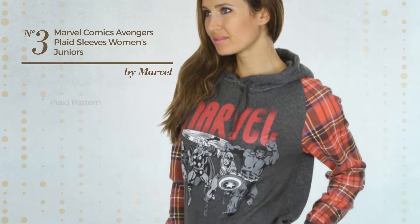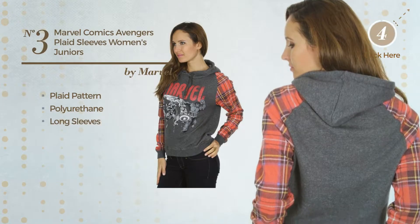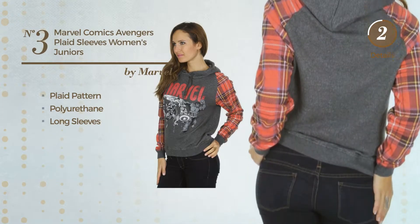Number 3, a Junior Hoodie. Featuring a Plaid Pattern, produced with polyurethane, this hoodie includes long sleeves. Available in 2 colors.